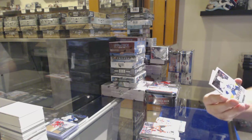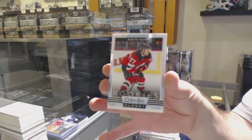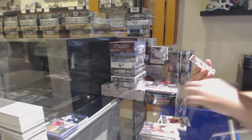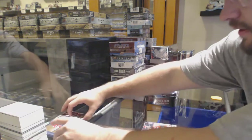For the Maple Leafs, Glossy Rookie of Rasmus Sandin. For the Devils, Nikita Gusev. And for the Coyotes, Barrett Hayton — Glossy Gold Rookie.